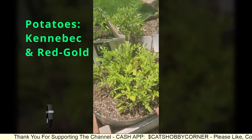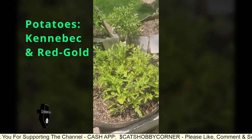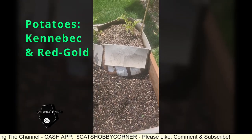Hopefully we'll get a good amount of potatoes. We did decent with this harvest - this potato harvest, guys.